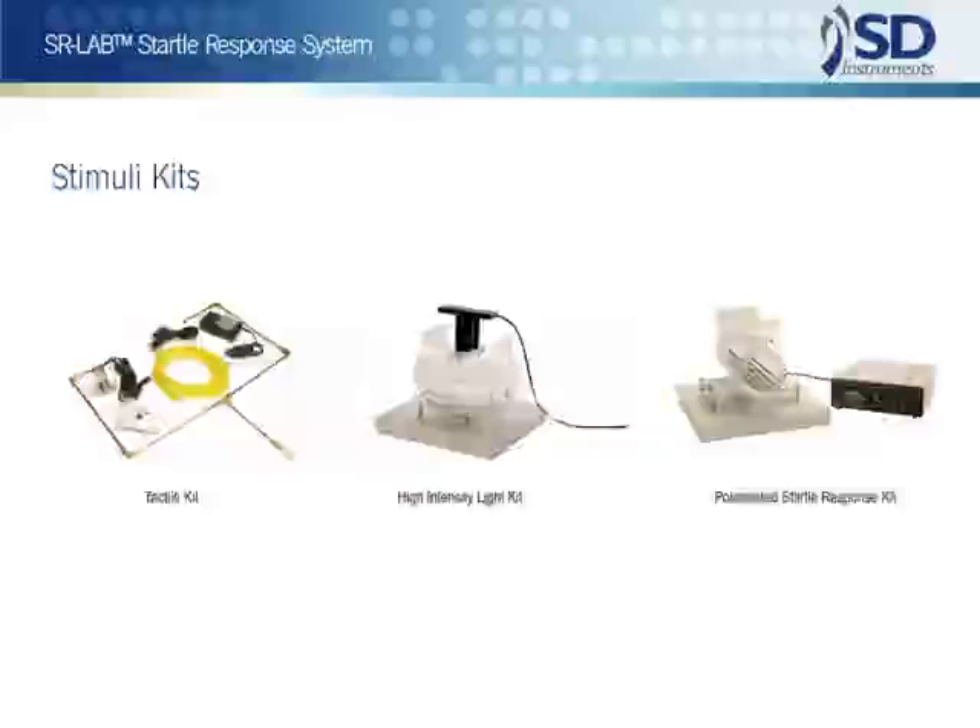Additional stimulus options include pure tone stimuli, an air-puff tactile stimulus kit, a Q-Lite or high-intensity light kit, and the SR-Lab animal shocker, which is widely used for potentiated startle studies.